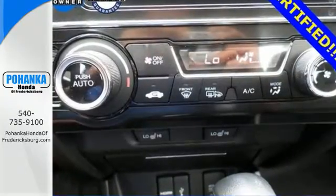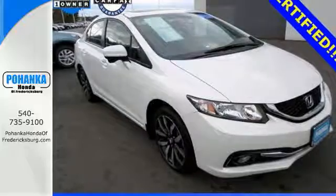Cruise around the country or zip around the city in this stylish Civic today.